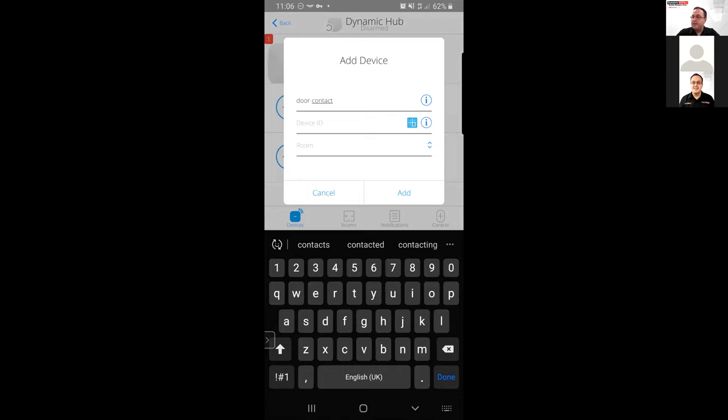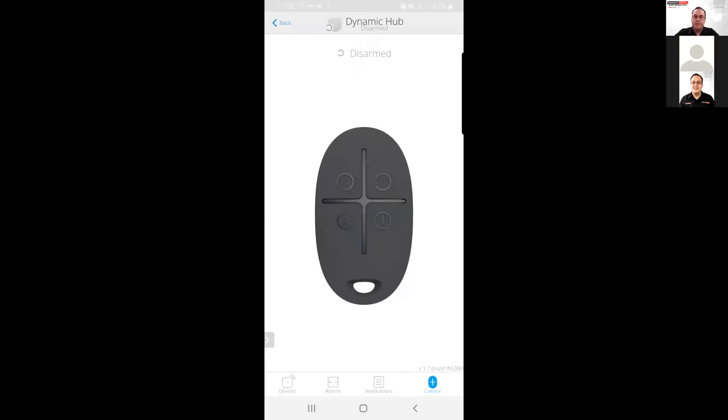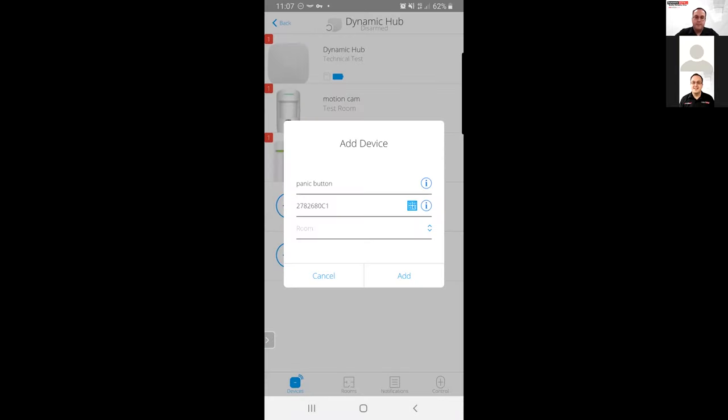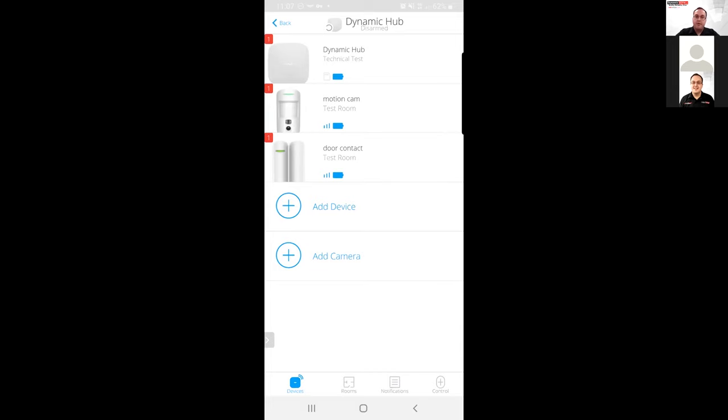After refreshing the screen, the door contact has been detected on the actual system. Going to our Dynamic hub and going to our devices — you can see our Motion Cam and the Door Contact added in there. Now we'll move on to adding the panic button and the key fob unit. For the panic button it's slightly different — you hold down the actual button on the unit for seven seconds in order to add it into the system, which will then assign it to our hub.